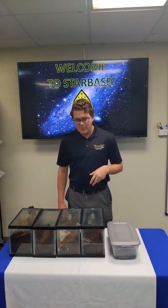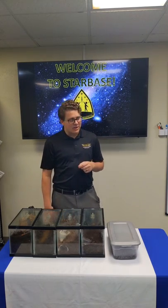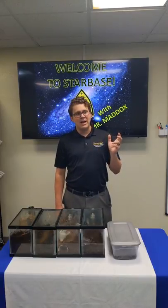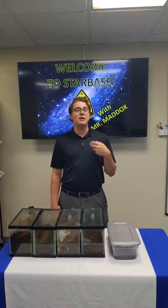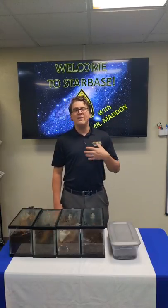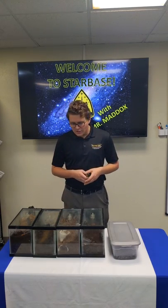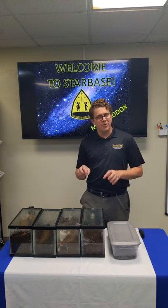So today, introductions: my name is Mr. Maddox. I'm one of the teachers here at Starbase, and some of you have probably seen us around town. We also have a studio out at the Chicken Farm Arts Center called the Mad Mouse Studio, where we have quite a few of our animals. We have a lot of pets, and I actually brought a few of those here today to talk about creepy crawly diversity.